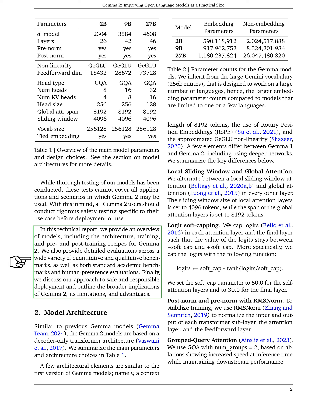Regarding model architecture, GEMMA 2 is based on a decoder-only transformer design, with some similarities to previous versions, such as a context length of 8192 tokens and the use of rotary position embeddings. However, we have made key changes, including deeper networks and a combination of local sliding window and global attention in alternating layers. We cap the logits in each attention layer to maintain their values within a specified range, using a function that applies a hyperbolic tangent transformation.